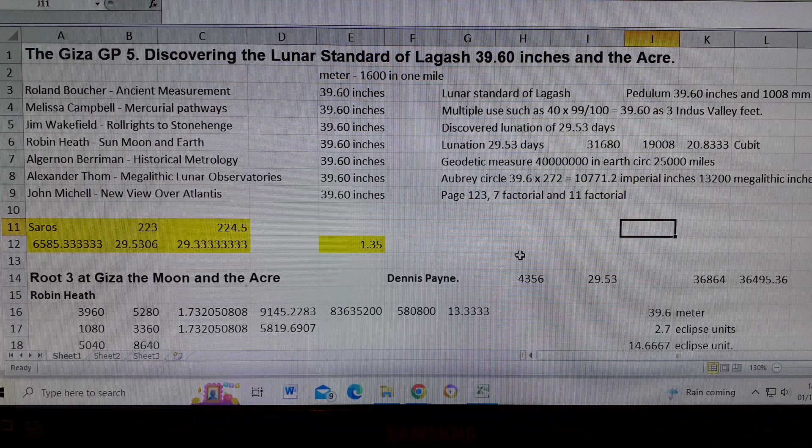Alexander Thom in 'Megalithic Lunar Observatories' has the Aubrey circle as 39.6 times 272, which is 10,771.2 imperial inches. Turned into megalithic inches that's 13,200 — multiply that by three and you get 39.6. Finally, John Michell in 'New View over Atlantis' page 123 uses seven factorial and eleven factorial, as described in a little book I have from Robin Heath.